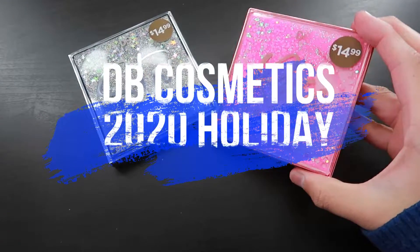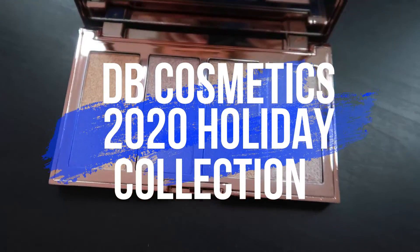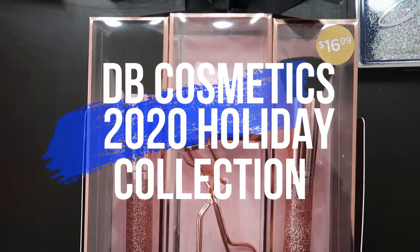This is insane. I actually don't know if this is a... Hi everyone, welcome back to the channel. In today's video, we're going to be talking about the latest holiday collection from DB Cosmetics. If you guys are new to the channel, hi, my name is Ken, also known as Mr. Ken Dennis.